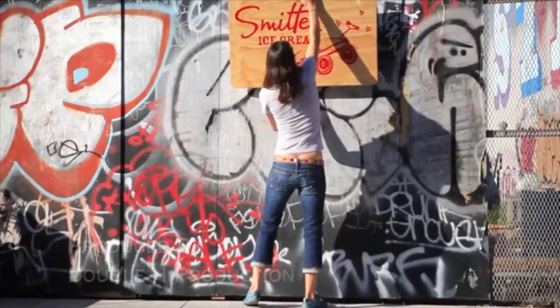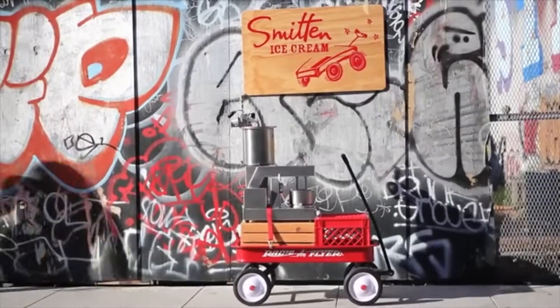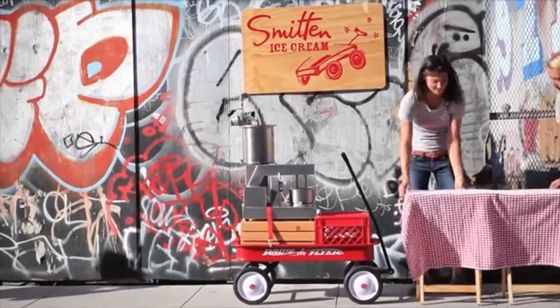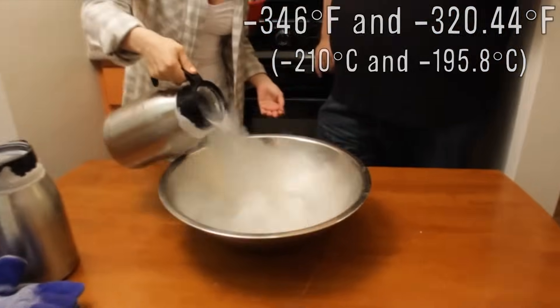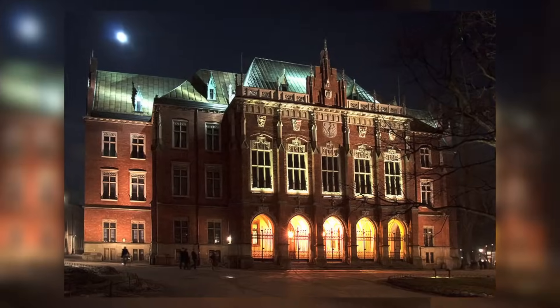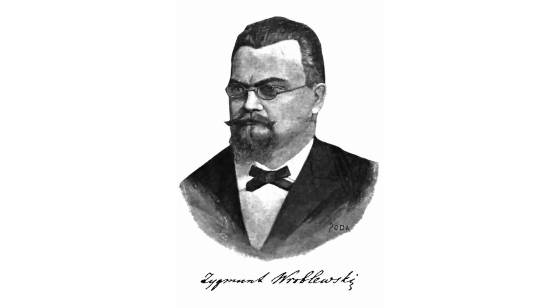Another important tool they use is liquid nitrogen. Robin Sue Fisher, founder of Smitten Ice Cream in San Francisco, wanted to make ice cream as fresh as possible without a bunch of chemicals to preserve it. Her solution was liquid nitrogen — nitrogen at an extremely low temperature in a liquid state, first liquefied at Jagiellonian University in 1883 by Polish physicists Zygmunt Wróblewski and Karol Olszewski. By using liquid nitrogen, Fisher found she could rapidly freeze ice cream, allowing her to make each serving fresh right when a customer orders.